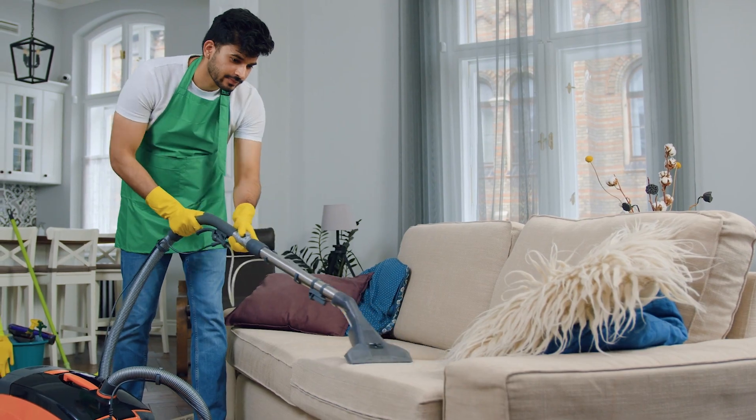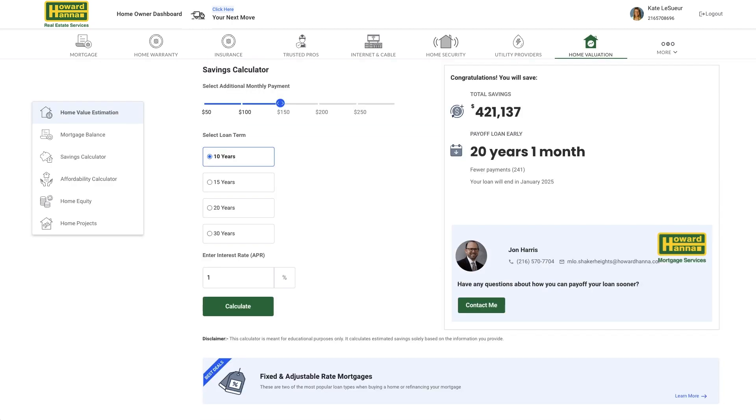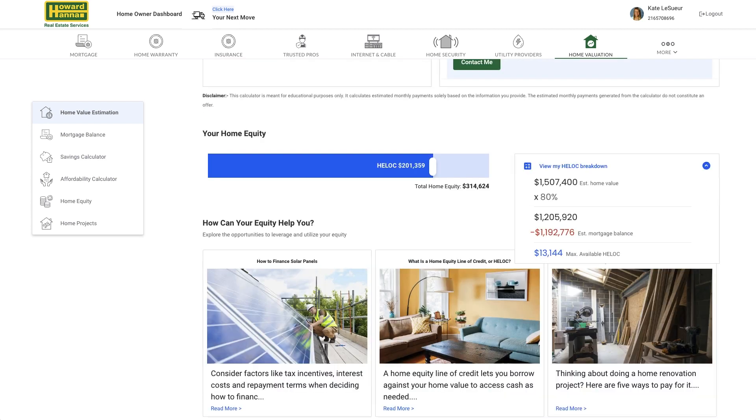The home ownership dashboard will provide you with much of the information you will need to keep track of your home, such as the valuation of your home, how much equity you have in your home, how to save money over the course of your loan, and what you can do with that equity. You even have an affordability calculator to plan out your next purchase, and you can see a breakdown of your home equity line of credit.